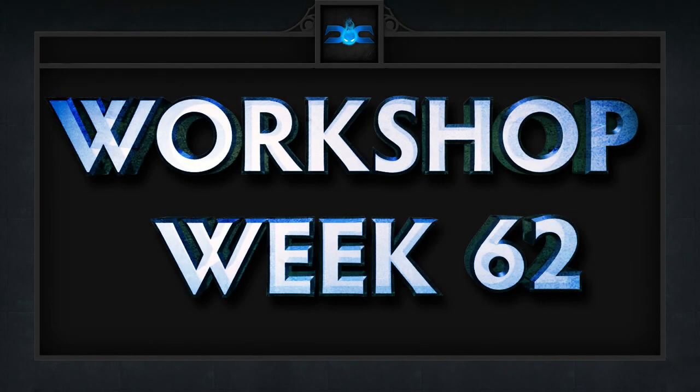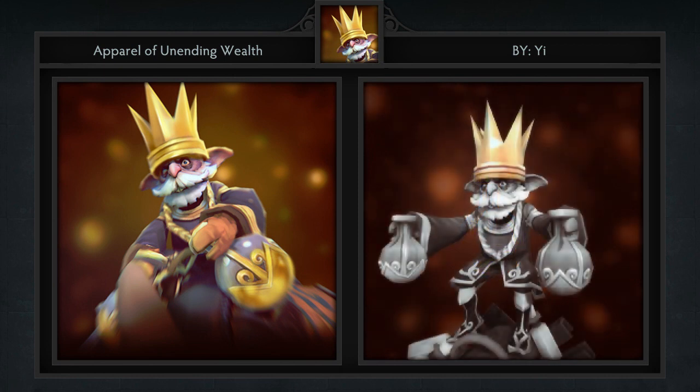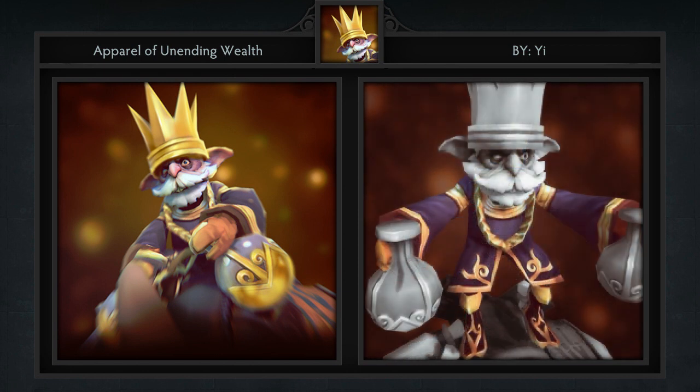Here are our 5 favorite workshop items for week 62 in no particular order. First, we have the Apparel of the Unending Wealth semi-set for the Little Alchemist, created by Yi. It comes with 3 items including some robes, concoction, and crown. Keep in mind that this is only for the little guy sitting on the shoulders of the ogre. Either way, it's amazing and fits in with the theme perfectly. I would love to see this on a Chained Ogre — it would look like a king sitting on the back of his enslaved beast.